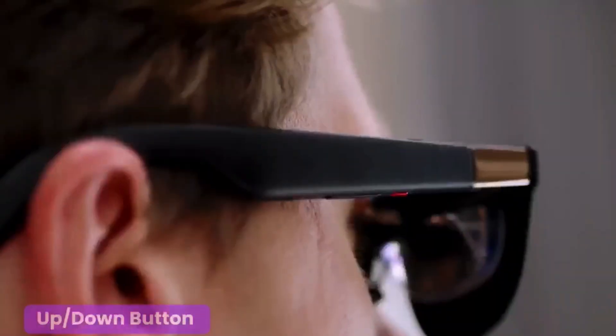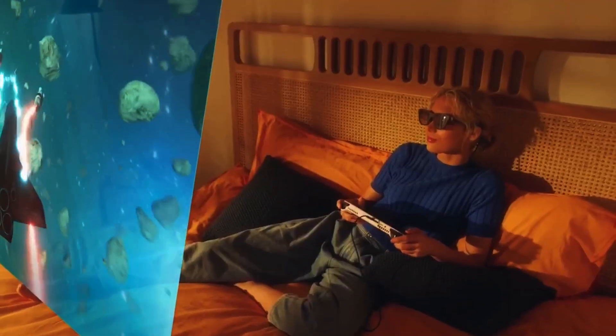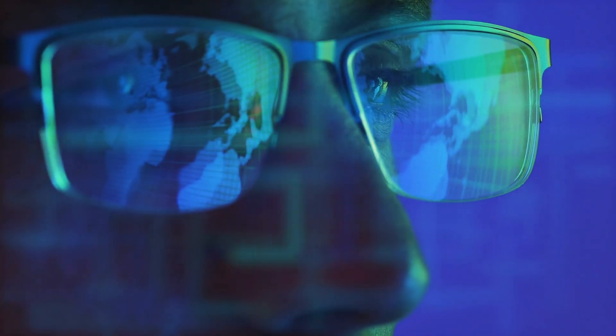What if I told you your next smartphone might actually be a pair of glasses? Today, we're putting two of the craziest smart glasses head-to-head: the brand new Meta Ray-Ban displays versus the Inmo Air 3. Both claim to be the future of wearable tech, but only one of them truly feels like it's from the future. Let's find out which one deserves to sit on your face.